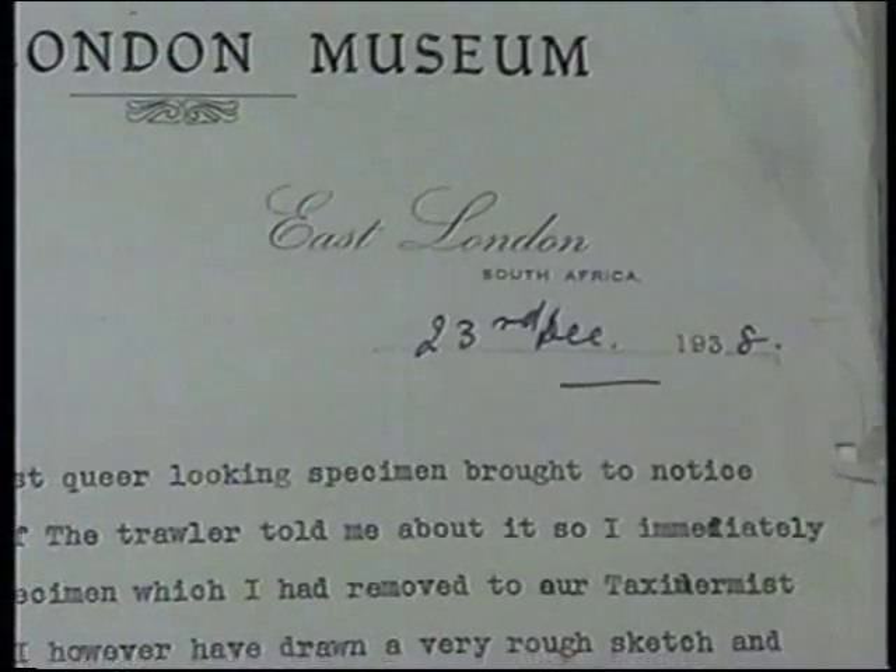It was the most beautiful fish I'd ever seen. It was the most beautiful blue, and I had never seen anything like it. After having got the fish back to the museum, she tried to identify it, but without success.